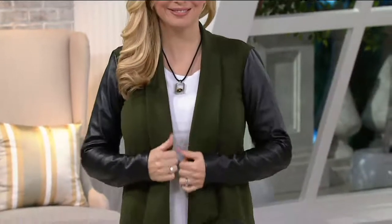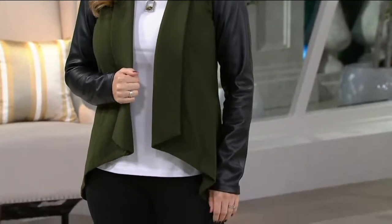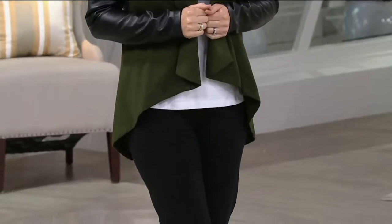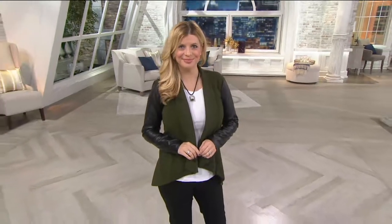I called this a tuxedo jacket recently, and I loved calling it that because that's what it feels like. It feels very polished, and yet it feels very, like, super stylish — highly stylish, I would say. And yet very polished.